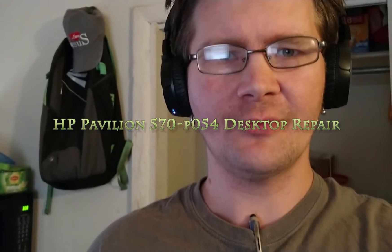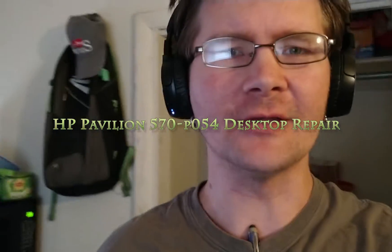Hello, this is Tim Gothler of Tim's Computer Repairs in Kokomo, Indiana, coming at you with yet another computer repair job.